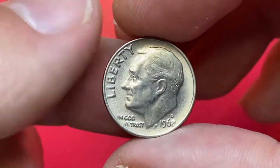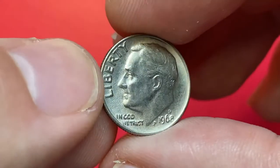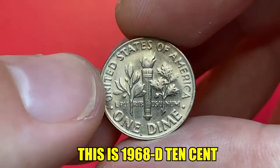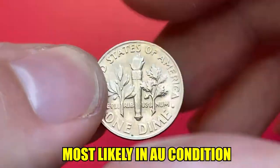Hey everyone, if you have rare US and world coins you want to sell, watch this video till the end and I'll show you where you can post them for sale. This is a 1968 10-cent coin, most likely in about uncirculated condition — a briefly circulated coin with strong traces of mint luster.